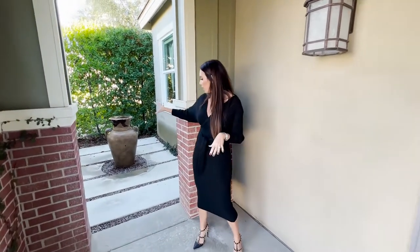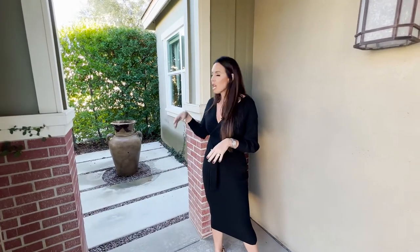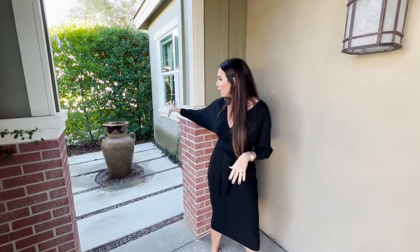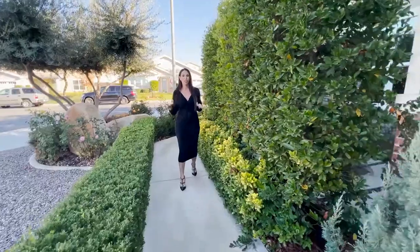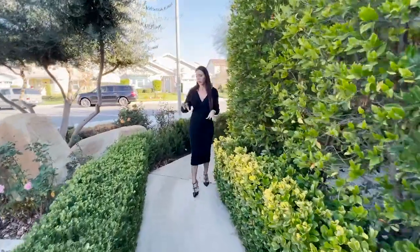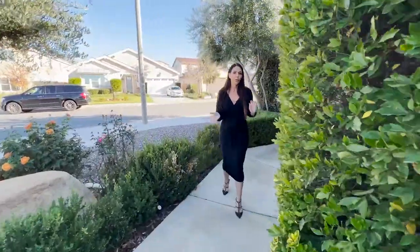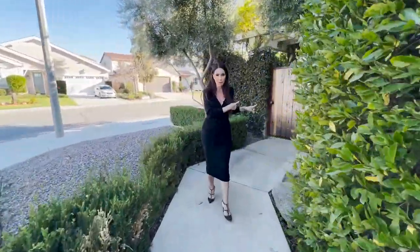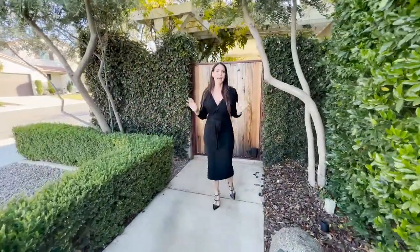Right off your porch, you have a gorgeous fountain — it sounds beautiful, it looks beautiful, it's really private. You can come out here, have your coffee in the morning, and enjoy that sunrise. Right off the front, you have this gorgeous walkway lined with greenery, hedges, beautiful flowers, and olive trees. Going over to your back gate, you feel like you're going into a secret garden. It's just magical.